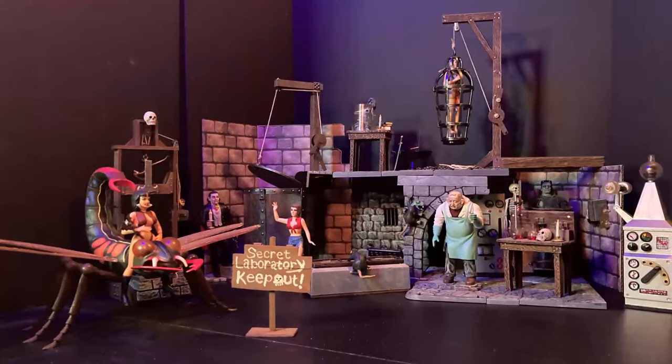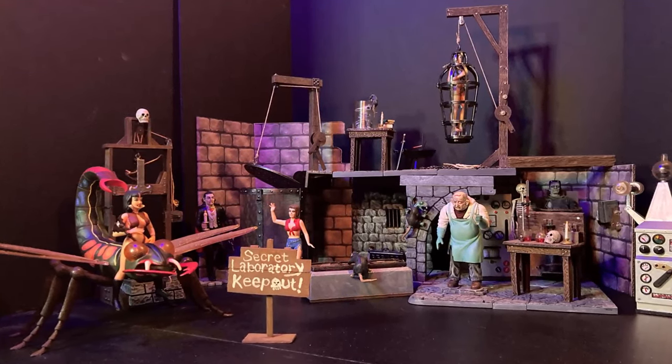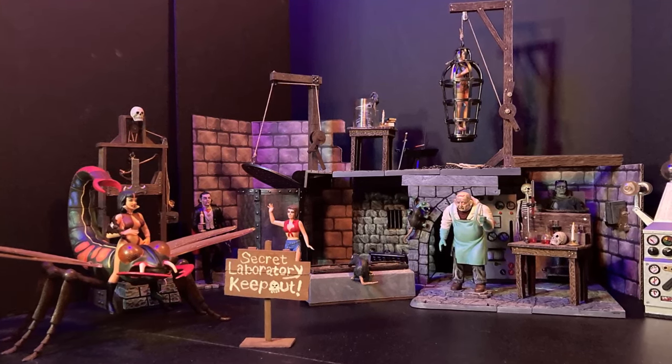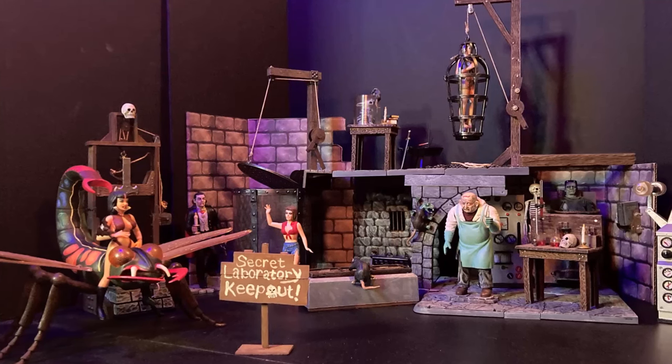Welcome back to Weird Fantastic Toy Adventures. I'm Bill and today we're diving into the wild and controversial history of Aurora's Monster Scenes model kits from the 1970s. These kits stirred up a lot of talk back in the day and I've got nearly all of the modern re-releases built and painted to show you.